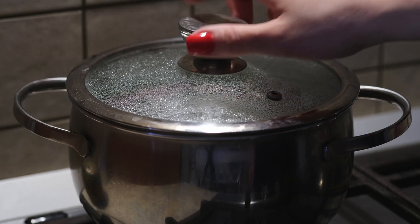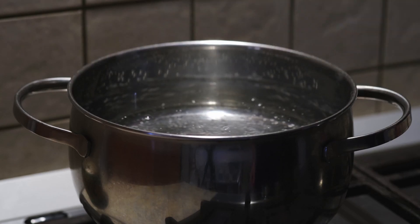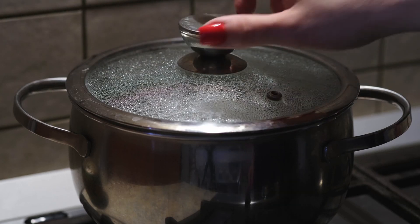Opt for high-quality brands like ZF Glass Products and read reviews to find the best glass lid for your needs.